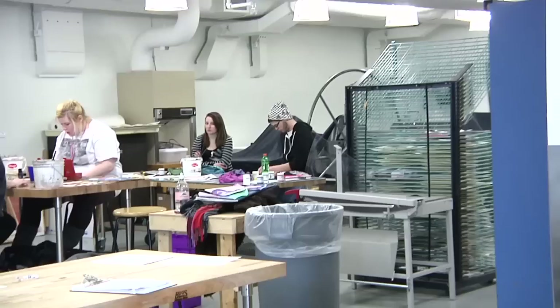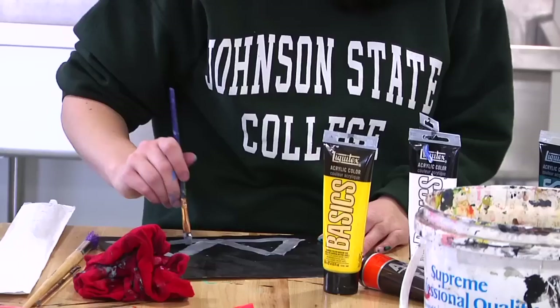We're in the painting and printmaking studio right now. We have a really big space for our printing presses and for our solvent baths.